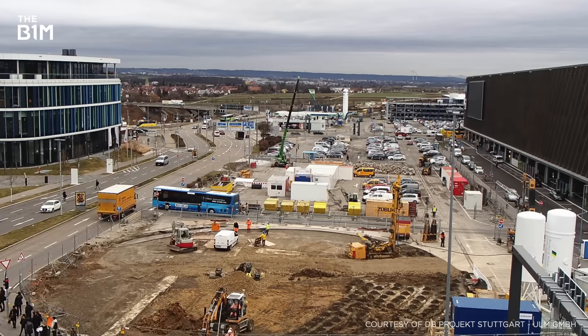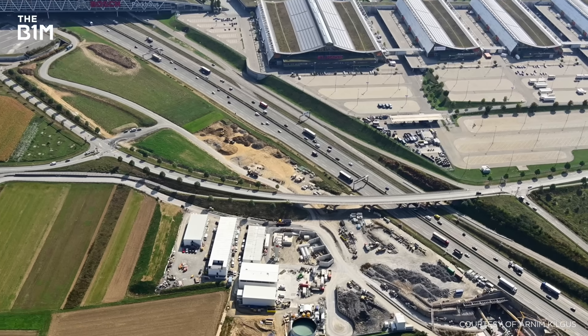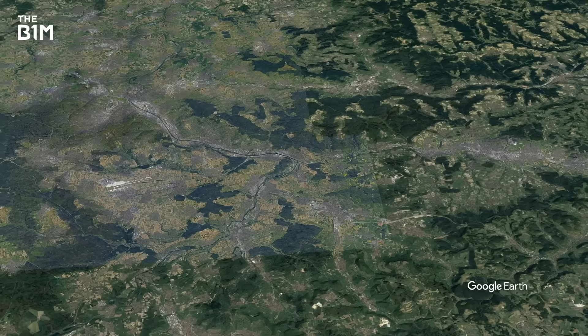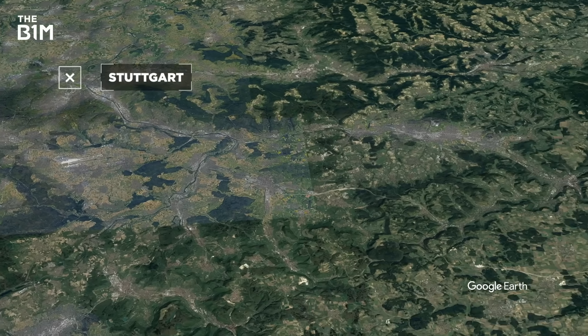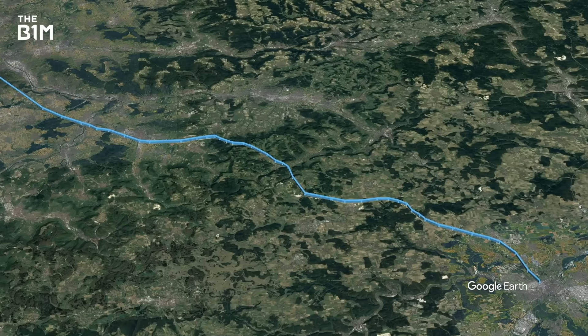Three smaller stations across the city are also under construction, along with lines to Stuttgart's airport and exhibition centre. 60 kilometres of new track is being laid to modernise the high-speed rail route between Stuttgart and Ulm.